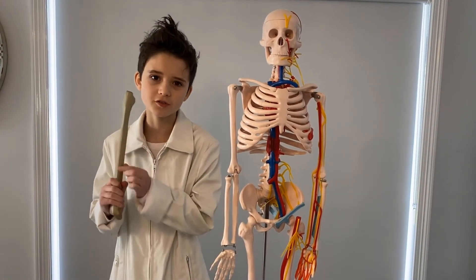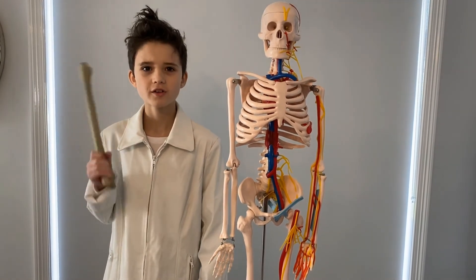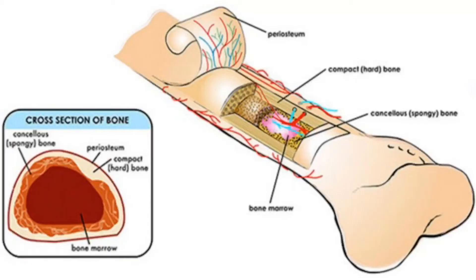Bones are filled with a soft tissue called marrow. There are two types of marrow: red and yellow. The red bone marrow is where new blood cells — both red and white — and platelets are made.